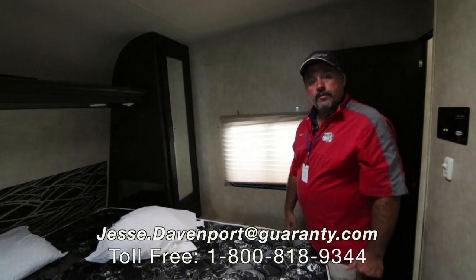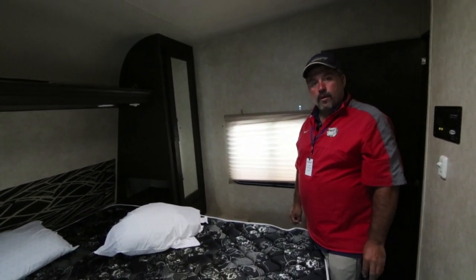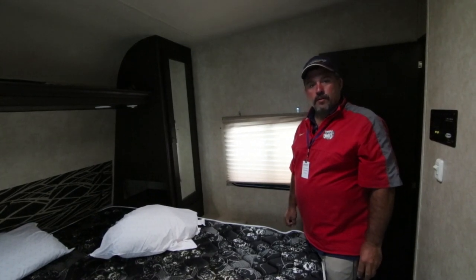If you have any questions, my number's on the screen. You can call me on my cell phone at 541-515-0764. Thanks for looking.